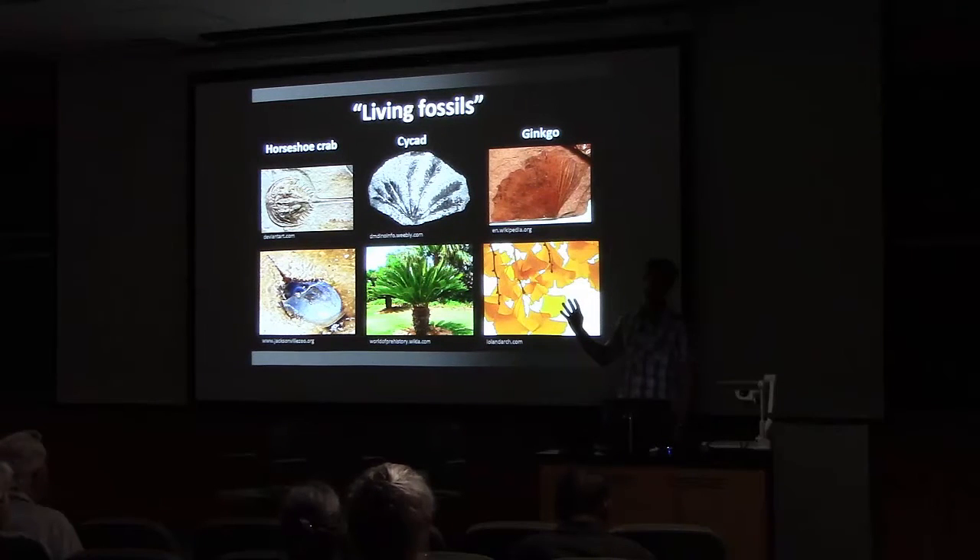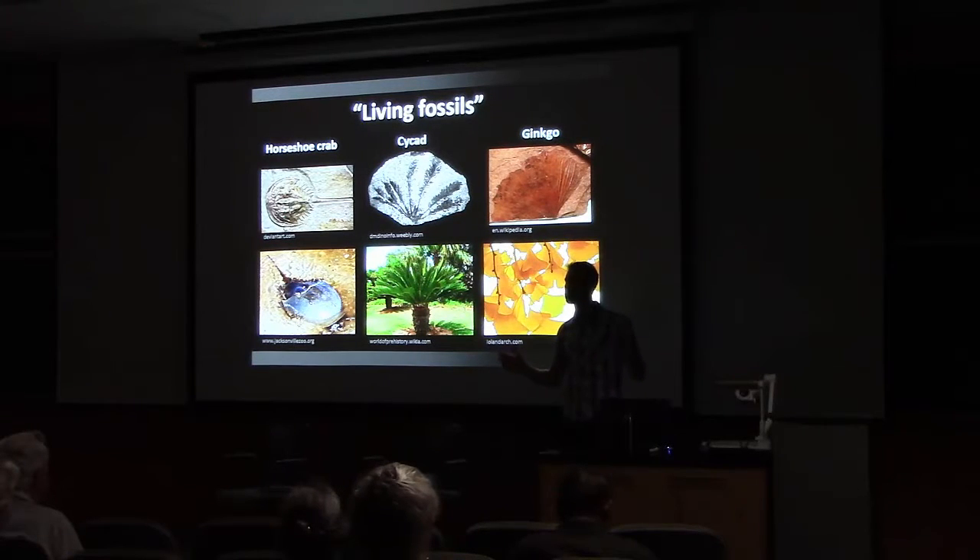Before I really get too far, I want to address: how many of you here have heard of the term 'living fossil' before? Okay, quite a few of you.